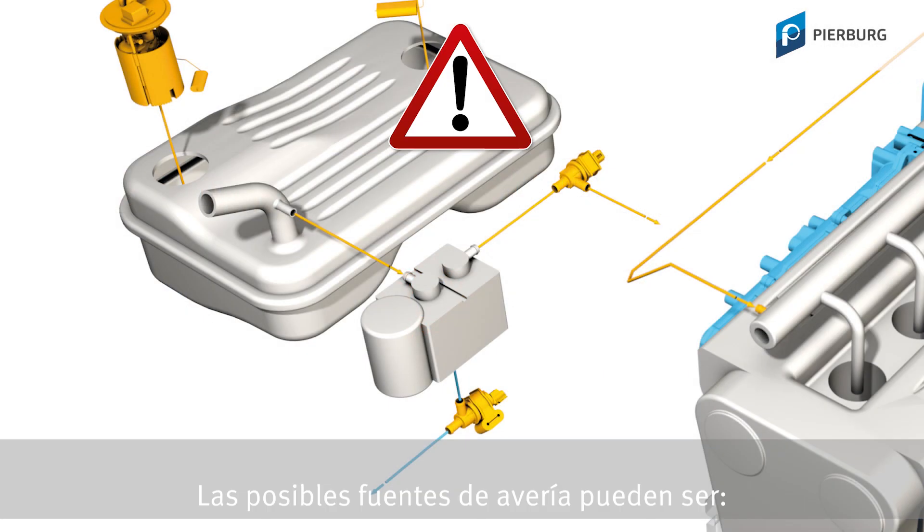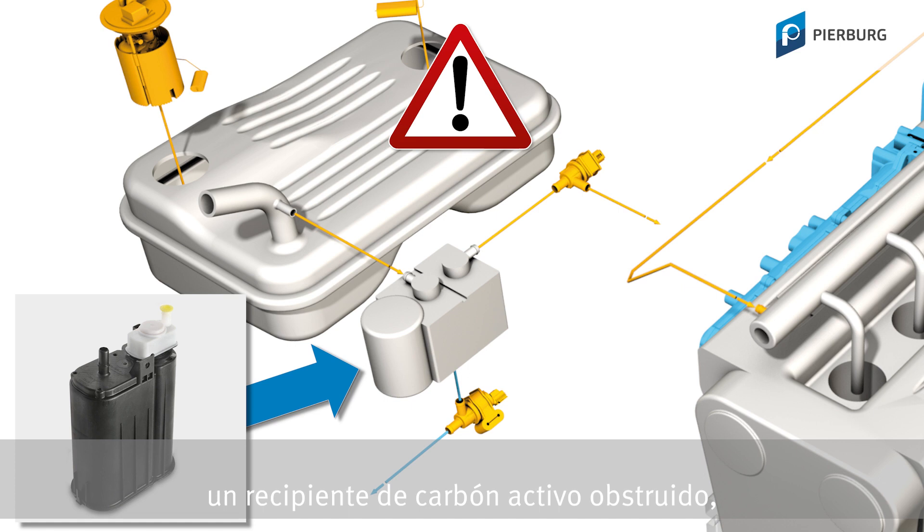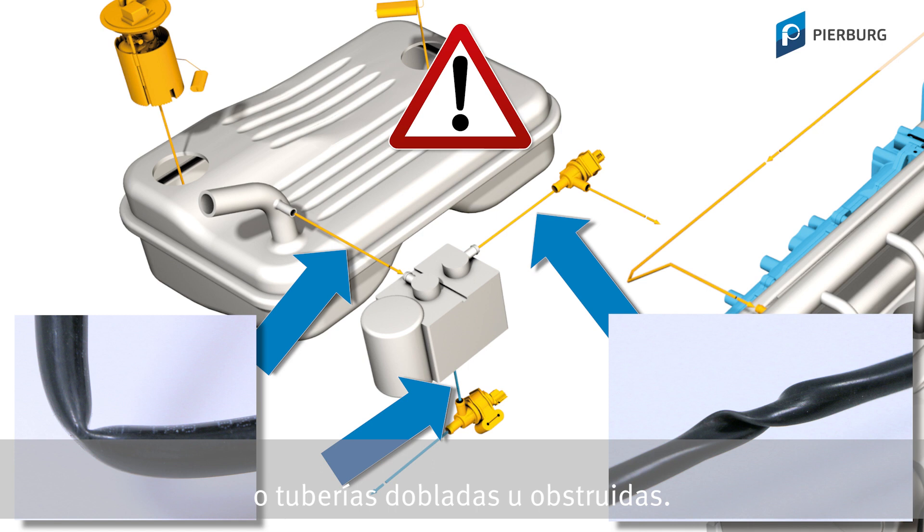The possible causes or faults can include defective solenoid valves, a blocked activated carbon canister, a blocked venting valve in the fuel tank cap, or bent or blocked connections.